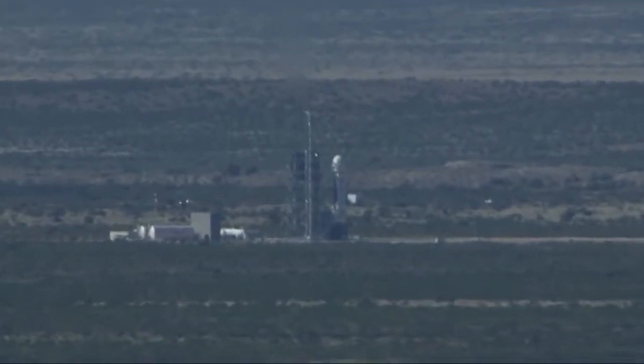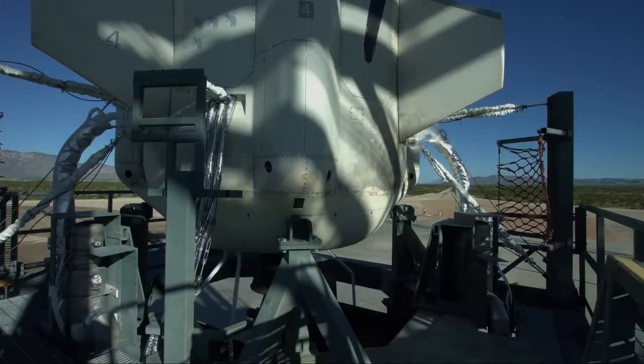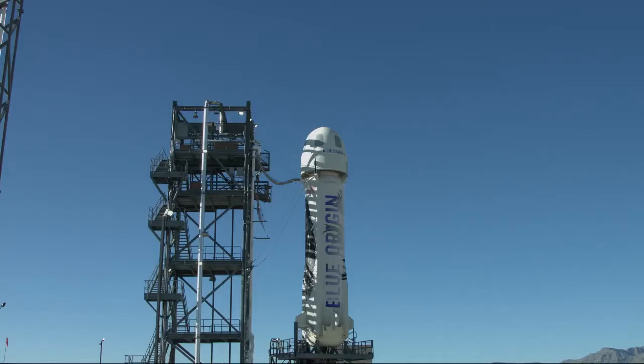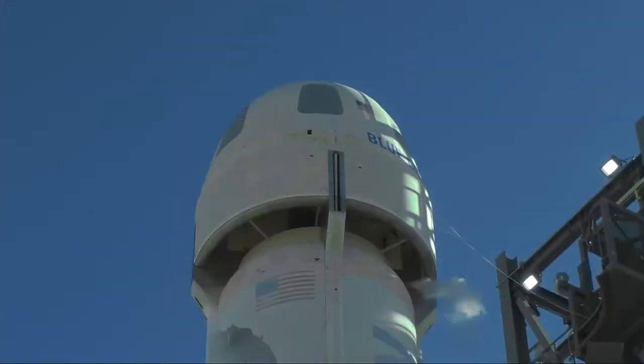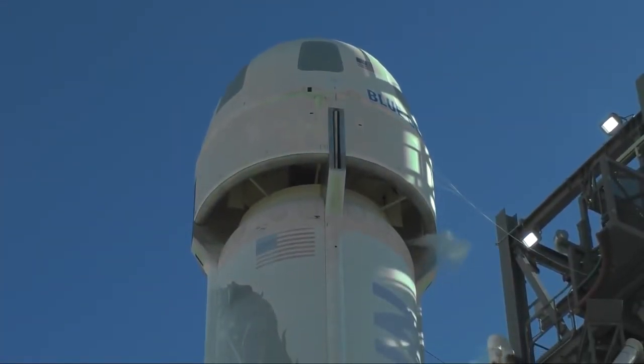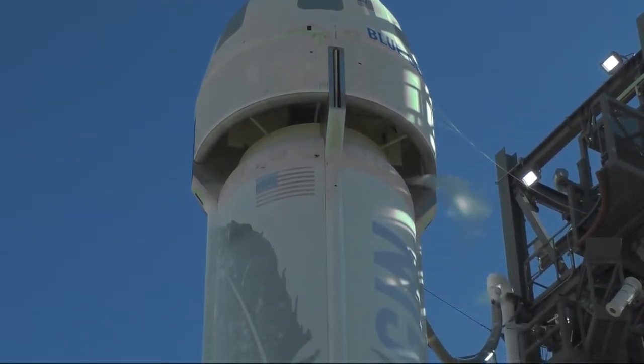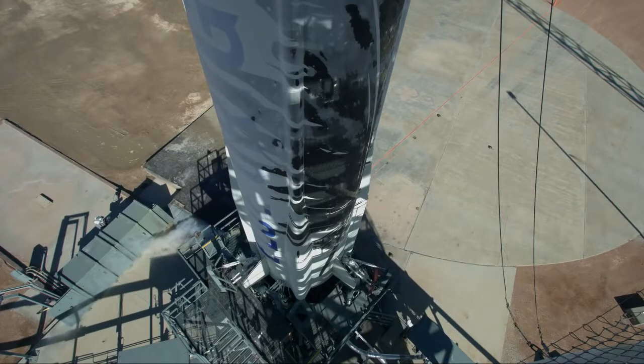Good morning everyone and welcome to the live stream of today's Blue Origin test flight. Everything seems nominal for an exhilarating test flight. Today's mission is totally focused on a successful crew capsule escape, with the understanding that the booster will likely be lost. It's time to hand this show over to Mission Control so we can listen in on the final countdown. I'm super excited to see this thing go.